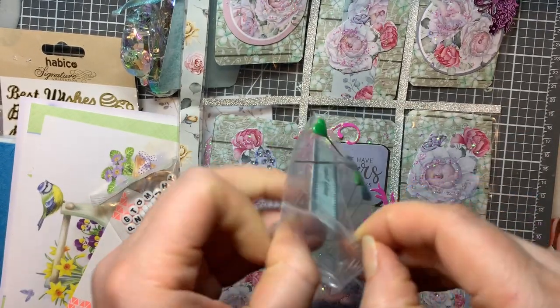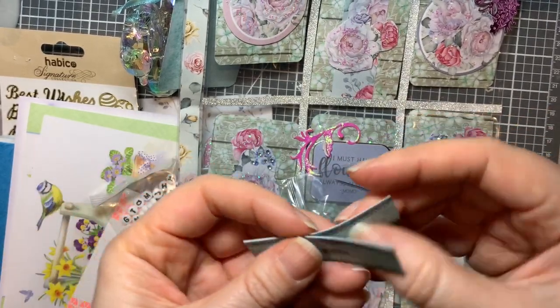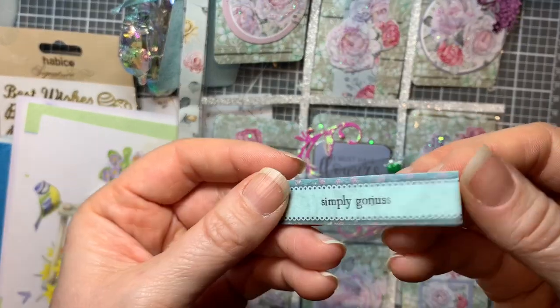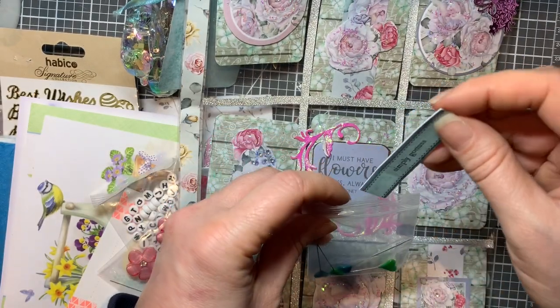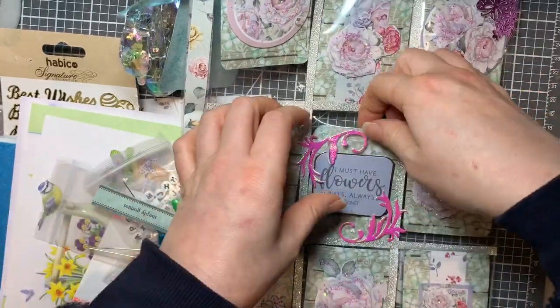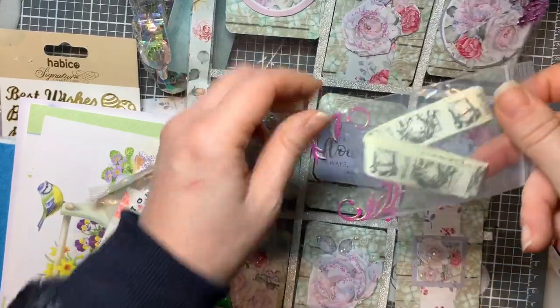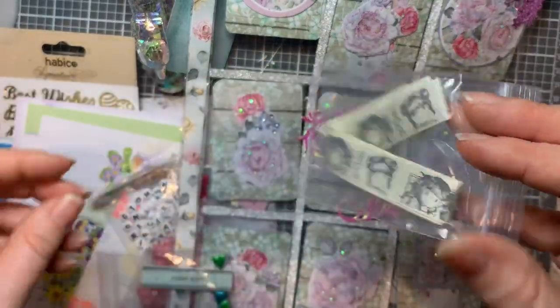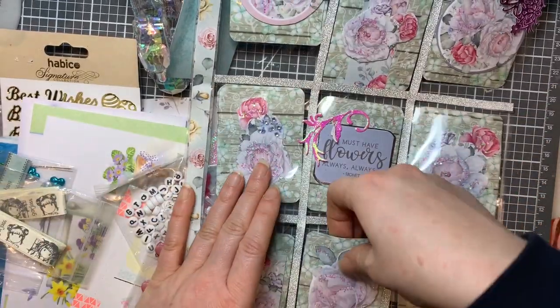They don't want to upset people by squashing packages. I was like, well I'm fairly aware that things do get squashed - even if it doesn't get squashed in the post office it probably does somewhere down the line. We know that happens! And down here - gorgeous Gorgeous Girls ribbon, and we know that I love my Gorgeous Girls.